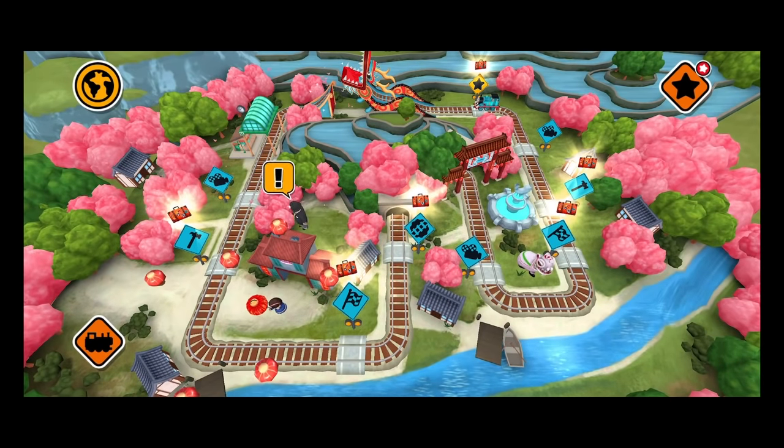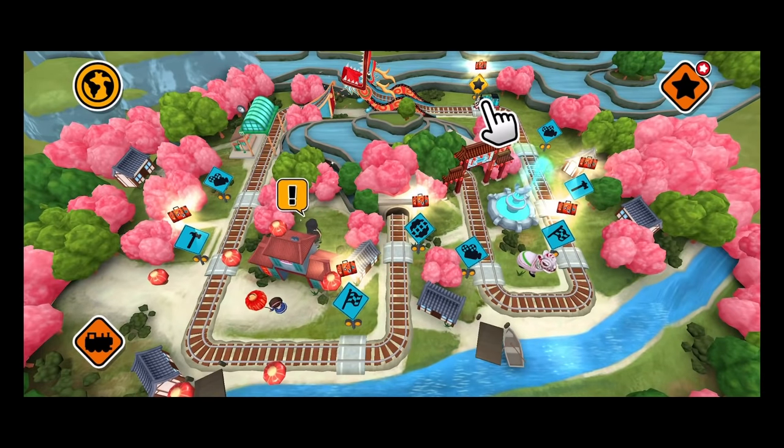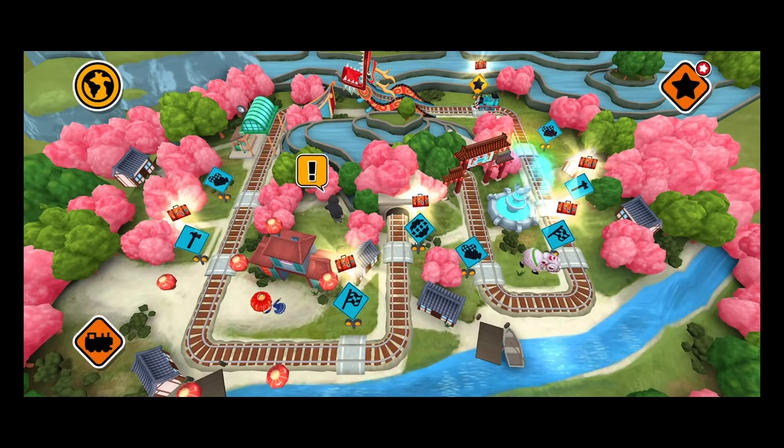Wow! Let's ride the rails to discover the wonders of China and look at all the fireworks!